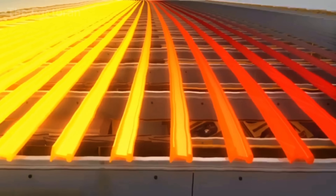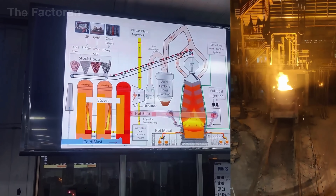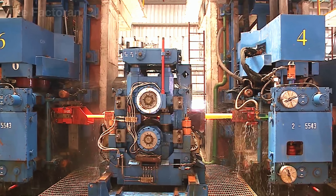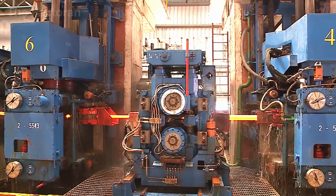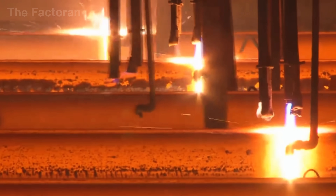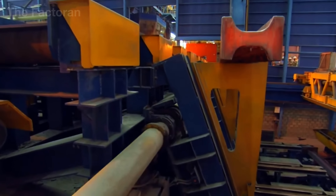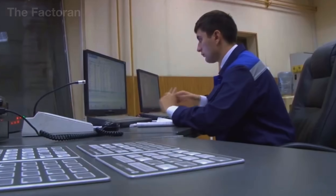One standout feature of this process is the ability to rapidly swap out roller sets, allowing mills to switch between different rail profiles without shutting down production. This stage is decisive — it locks in the geometry of the rail and ensures every piece meets the required standards before moving on to cooling and heat treatment.